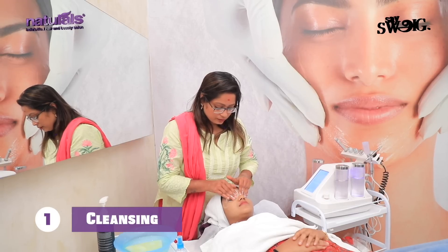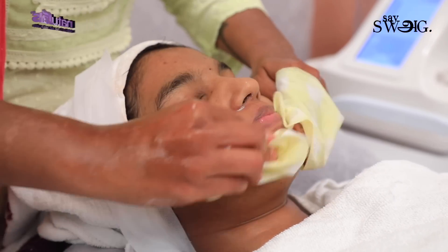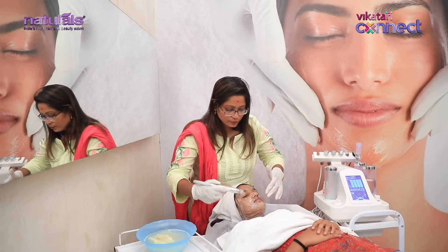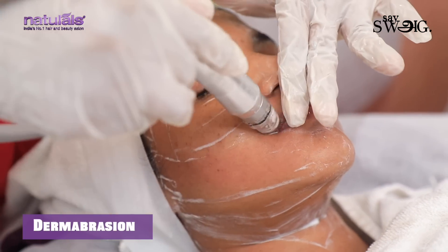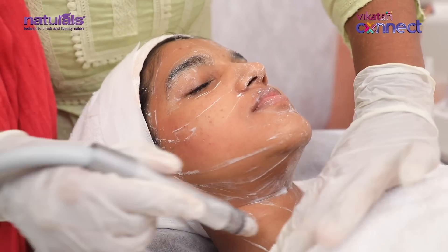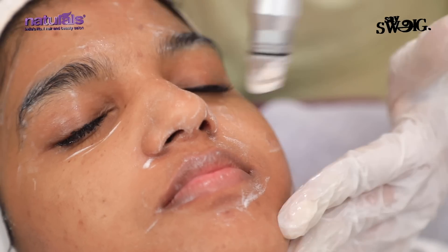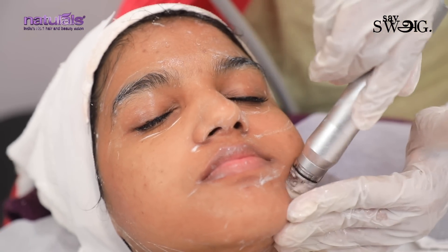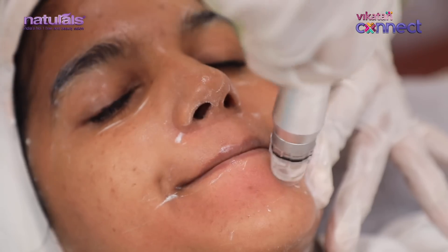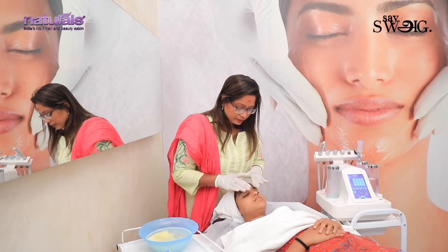First of all, we cleanse the skin. We remove impurities from the skin. The first step addresses a lot of skin impurities — pollution and dead cells. We remove blackheads and whiteheads. It is not very painful. Now the skin is very bright, dead cells are removed, and the complexion has improved a lot.